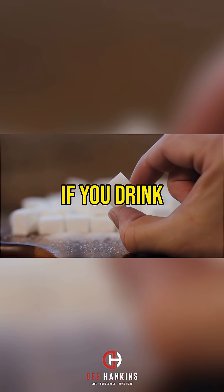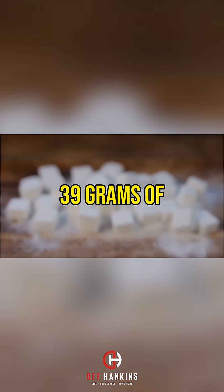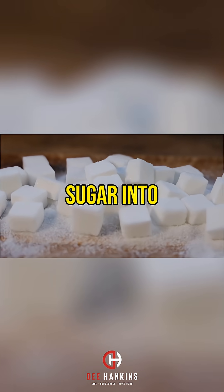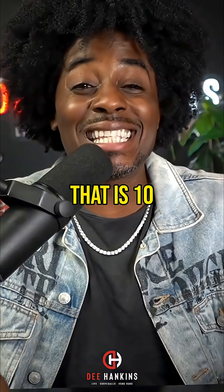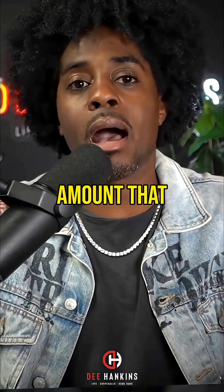If you drink one soda, you are adding 39 grams of sugar into your body. That is 10 teaspoons — 10 times the normal amount that it needs.